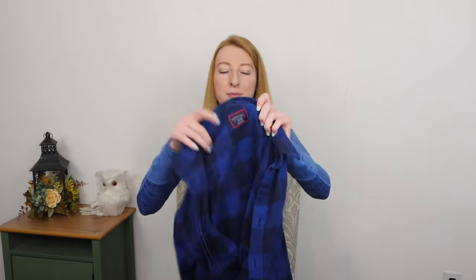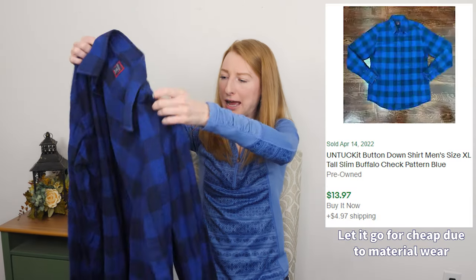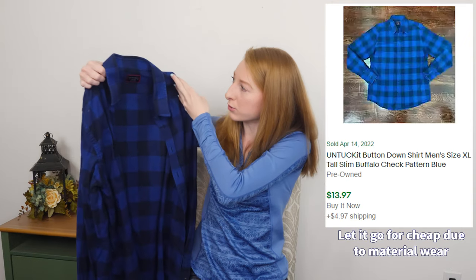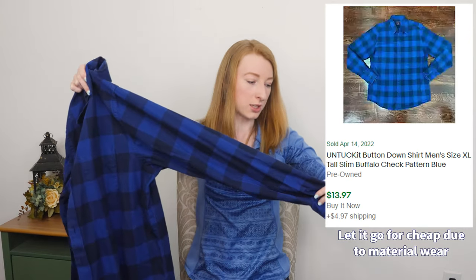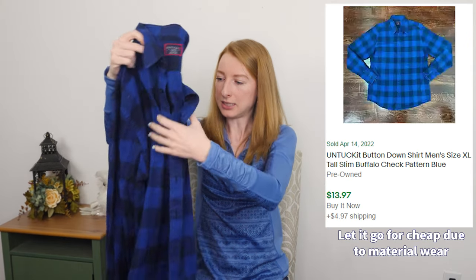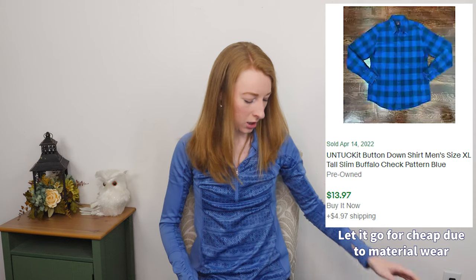We got a men's item — Untuckit. This is a buffalo plaid check print in navy blue and oil blue, size extra large, just a button front shirt. Untuckit usually does pretty well for me — easy, easy sell. Needs a little cleaned up, but we'll just get that cleaned up and on the websites.